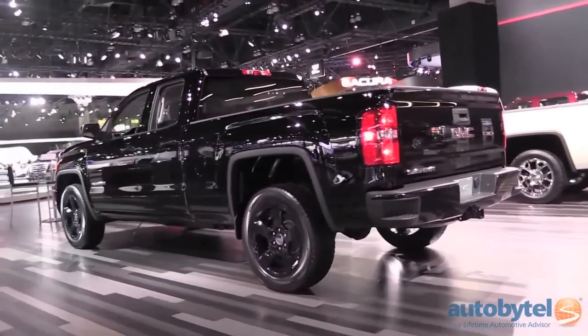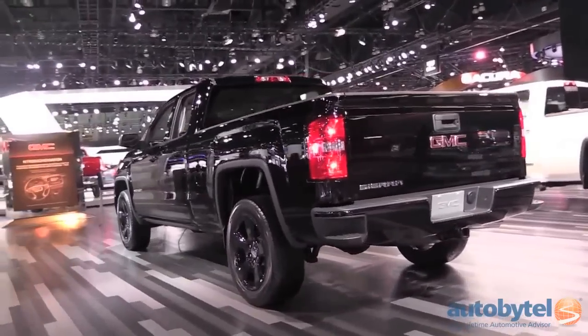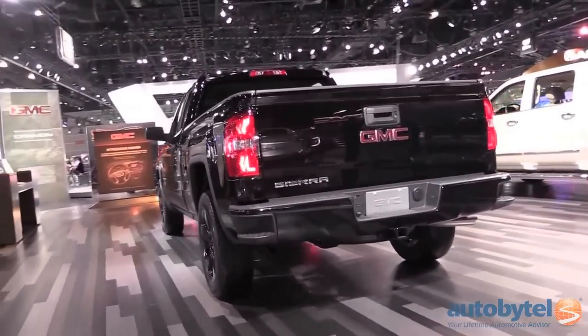However, the Sierra introduces the Denali luxury trim, which is unique to the brand, offering a significant upgrade in cabin quality plus premium styling for the truck's sheet metal.